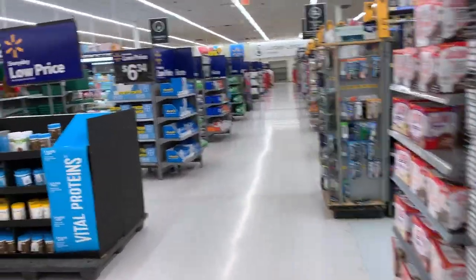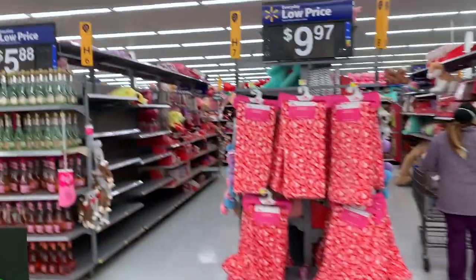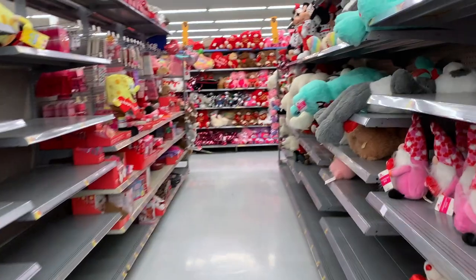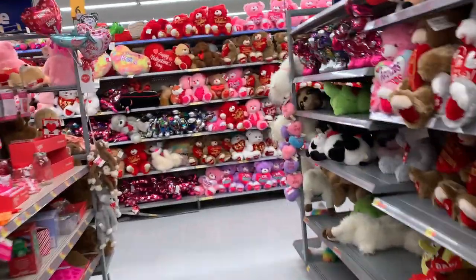Hello! We are in Walmart and it is around Valentine's Day. Let's see what's new in store for body care and hygiene.